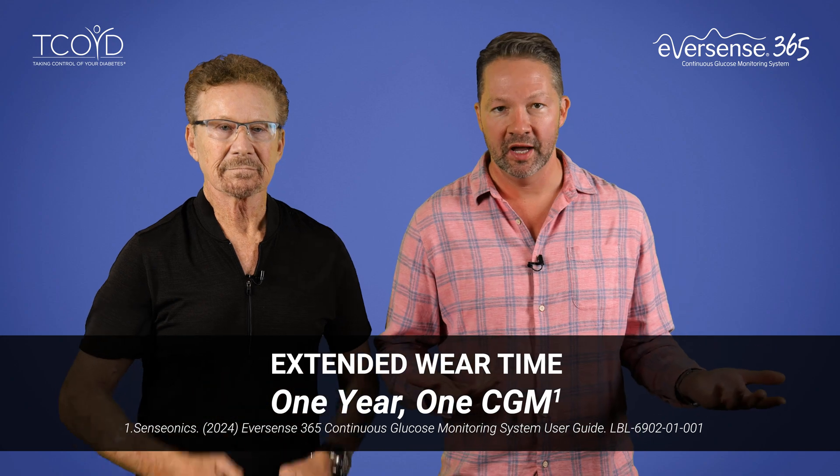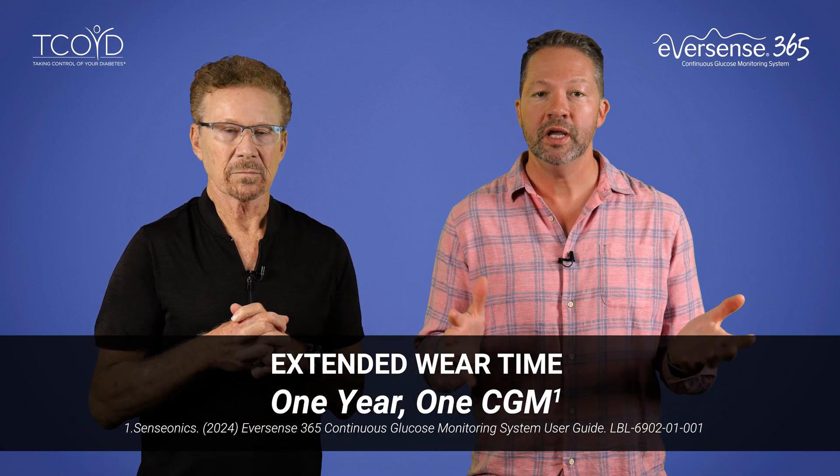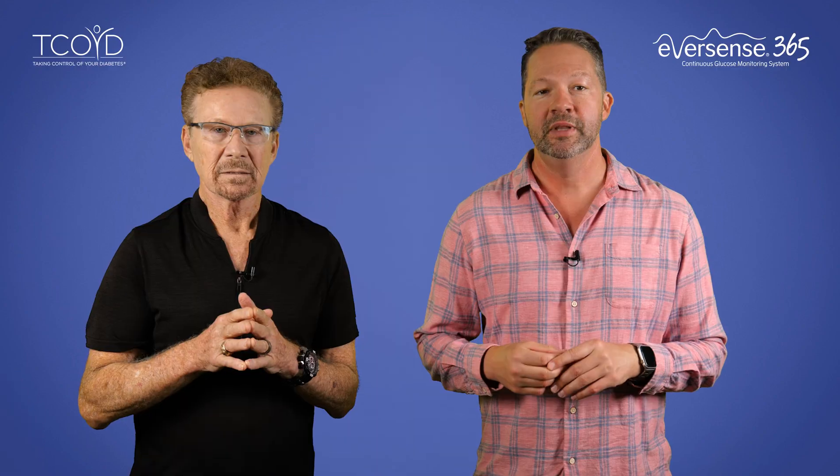One of the biggest selling points is the extended wear time. You've all probably heard of other CGMs on the market that are all great in their own right, but for most of them you have to replace that sensor every 7 to 14 days. But they call this device the Eversense 365 for a reason — because the sensor lasts for an entire year, making it a truly unique CGM option.